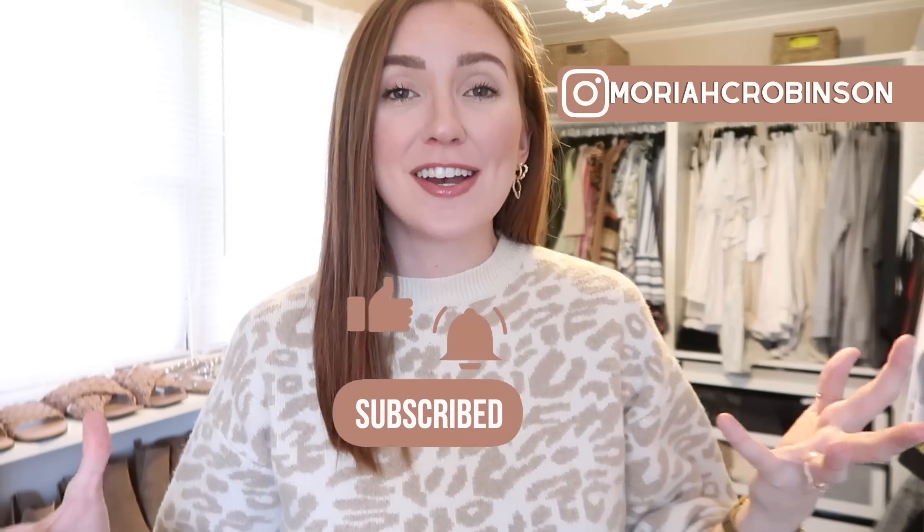I do link things individually, but I also have my Amazon storefront linked in the description bar as well if that's easier for you to shop. I also put jewelry details, makeup details - the whole nine - down there. While you're in the description bar, go ahead and click the subscribe button. I put up a few fashion videos every single week and I'd love to have you join my family here on YouTube. Got a lot to share today so let's get started.